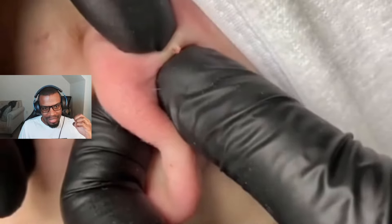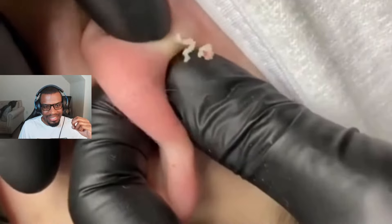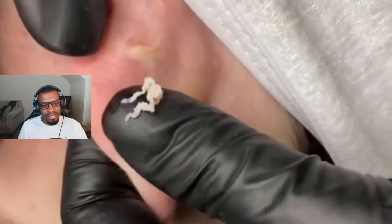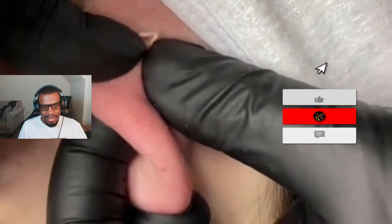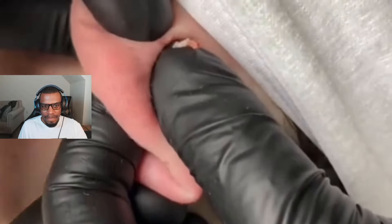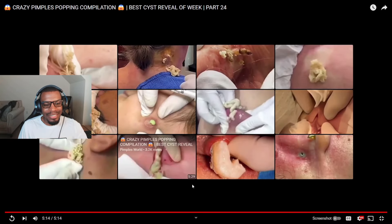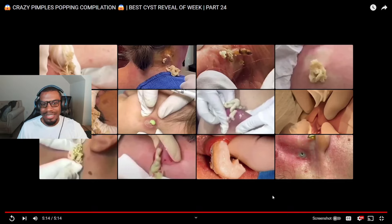Oh, look at this - looks like a back-of-the-ear piercing. Look how much is coming out just from that small bump. And it's still going. It's still going. I wonder how big that was underneath - I wonder how big it was from a side angle. Because that was insane.